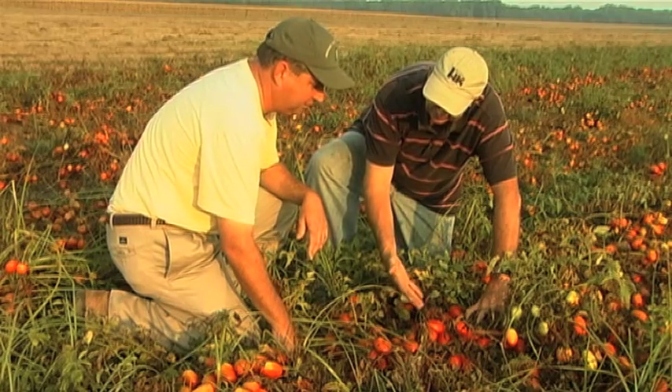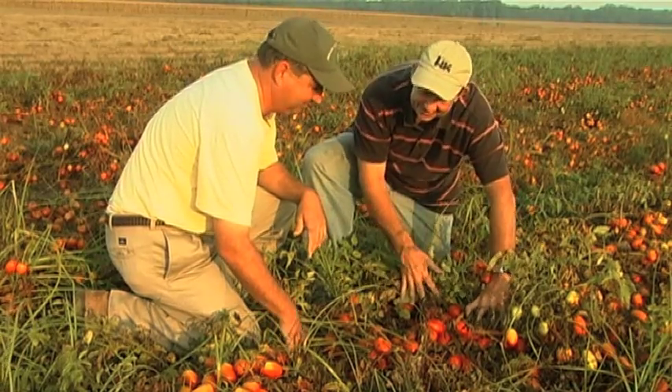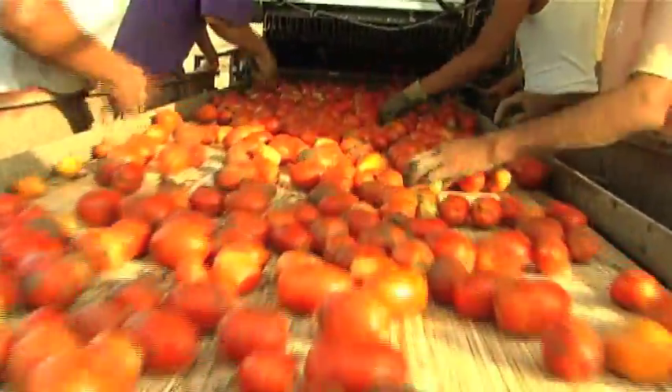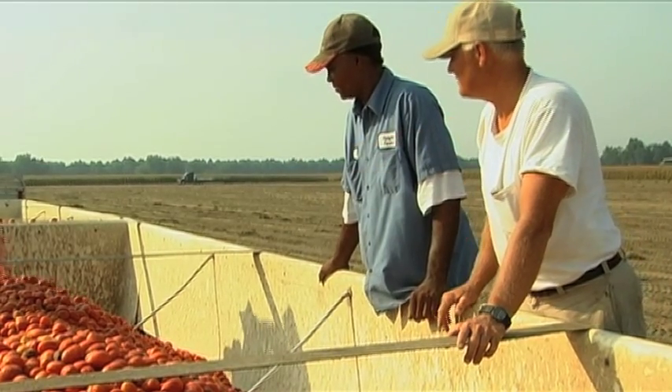When we first started with tomatoes, we had to start from scratch. Dr. Hassell helped us choose varieties. The past couple of years we put on farm tests to try to pick the best varieties for both the farmers to achieve maximum yield and for the processing plant to have a product that they're proud to sell. It's got to work both ways — from the farm end and the processing end.